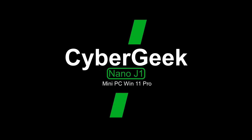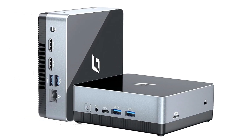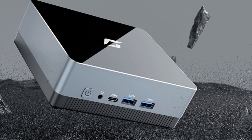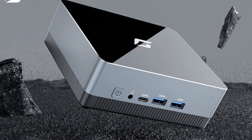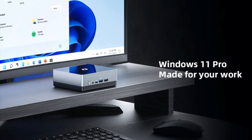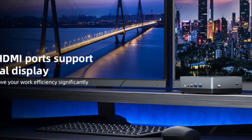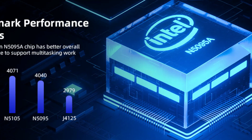Number 3: Cyber Geek Nano J1 Mini PC Win 11 Pro. The Cyber Geek Mini desktop computer is powered by the Intel Celeron N5095A processor, featuring a quad-core design with a base clock speed of up to 2.90 GHz and a higher TDP of 15W, providing lightning-fast speeds and improved performance over standard N5105 models. It is equipped with 8GB of RAM and a 256GB PCIe SSD.